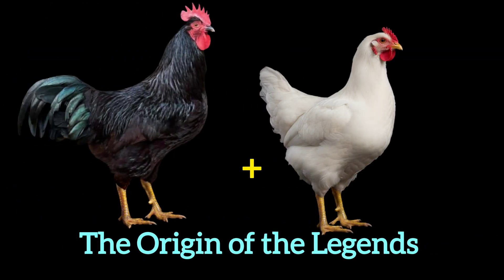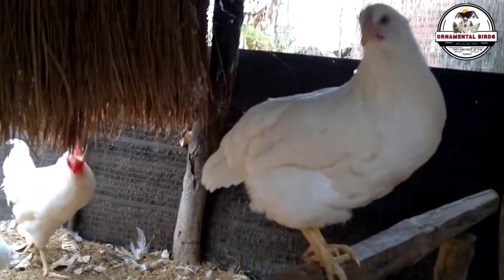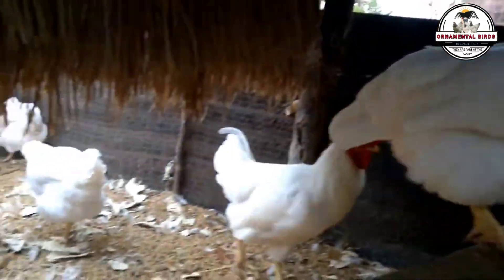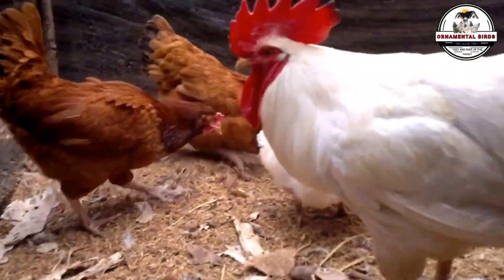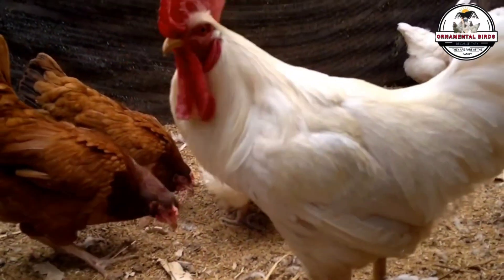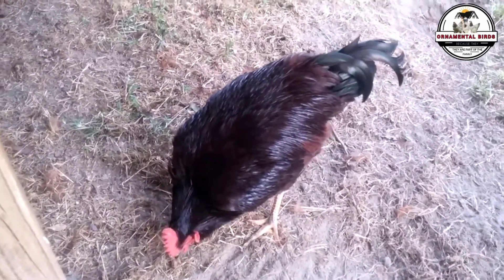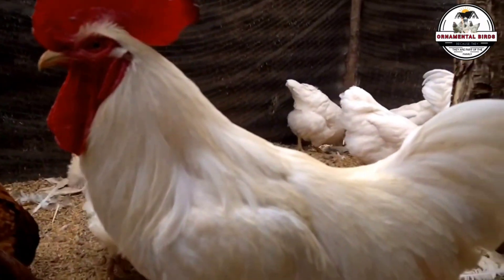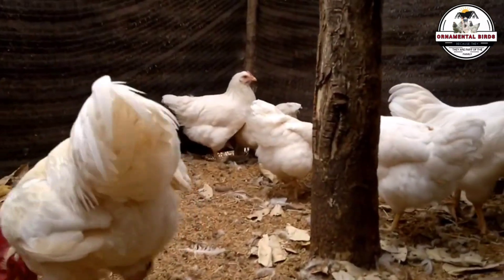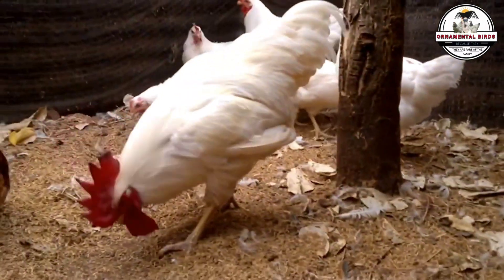The Origin of the Legends: Rhode Island Red and Rhode Island White. To understand the revolution, we must travel to the mid-19th century, to the state of Rhode Island in the United States. Two sister breeds were born here, created by farmers seeking the perfect chicken. First, the Rhode Island Red — bred to be a dual-purpose chicken, robust, resistant to winters, and an exceptional layer of brown eggs. Its cousin, the Rhode Island White, brought the key factor: its white plumage genetics held a secret that, when crossed with the Rhode Island Red, would become the industry's most valuable tool — color-linked sexing.